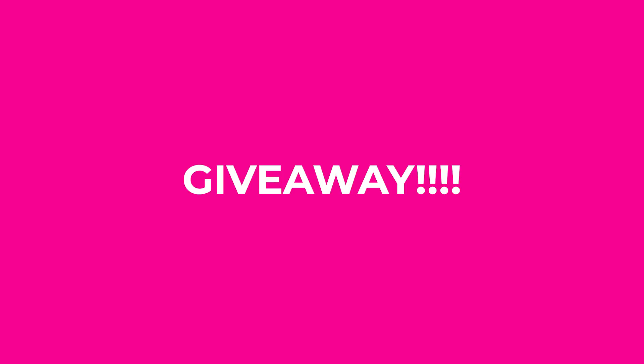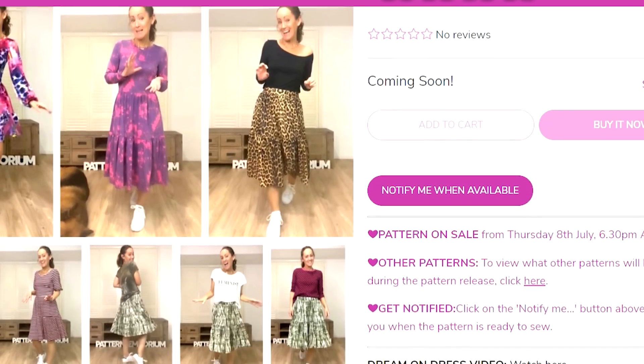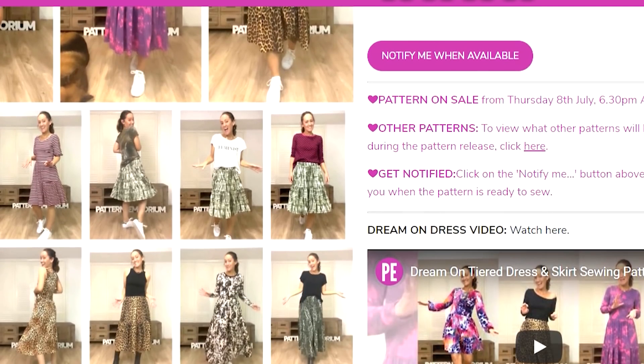Hi everyone, welcome back to the Dali Society and welcome to a little bit of a celebration here today. It's my birthday, I'm 49 today and to celebrate, Pattern Emporium are giving away two of their brand new patterns, the beautiful Dream On dress. So if you want to find out how to go into the running to win one of those patterns, stay tuned until the end of the vlog and I will let you know how.